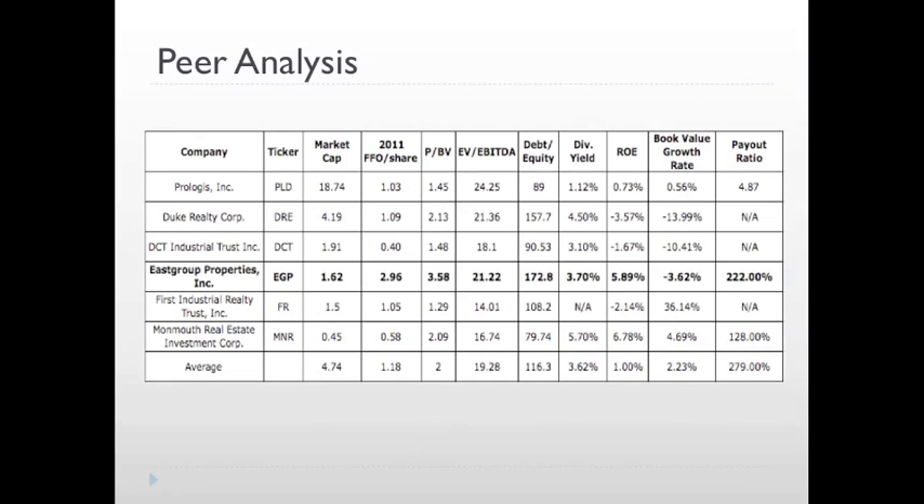The following table compares East Group to its peers on a variety of metrics. Of particular interest is East Group's funds from operations per share, which at 2.96 is substantially higher than both the peer group average and any other individual competitors. It is also important to note that the debt to equity ratio shown is based on book value, not market value of equity. East Group management aims to keep debt at 35% of the market value of equity and has been able to achieve this historically. Also, the company has a long track record of maintaining and increasing its dividend, and targets a payout ratio of 68%.